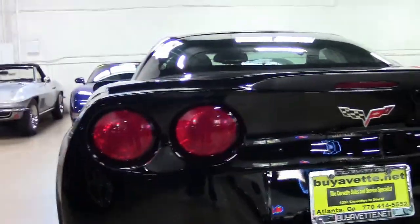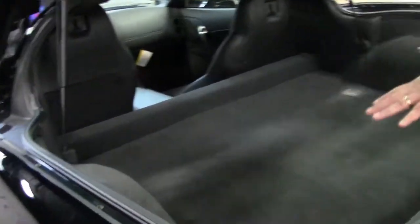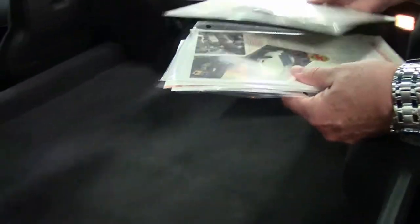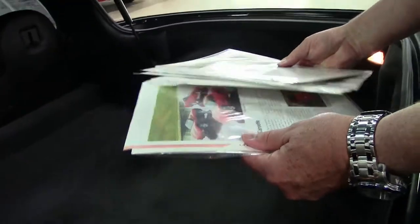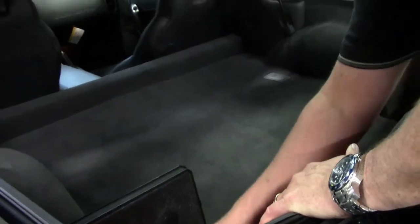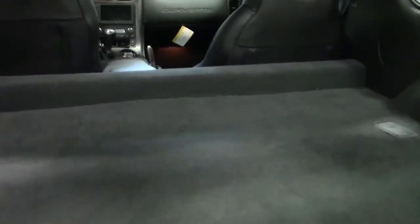Now this is a Z06, but it is an '06, so you do have all this storage compartment inside. You're going to have your battery over here, and as I jokingly say, you have a cargo net which will be going across here. Here's some information from the previous owner that will be going with the car, but this is the beer and wine well as I jokingly put. You have all this storage area in here, so you can put a lot in this coupe.